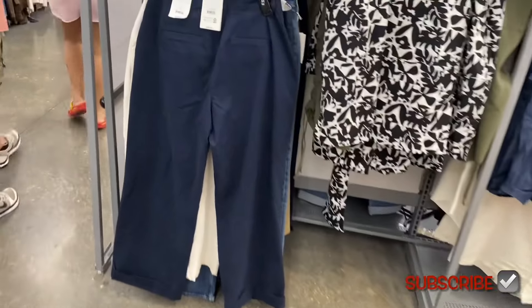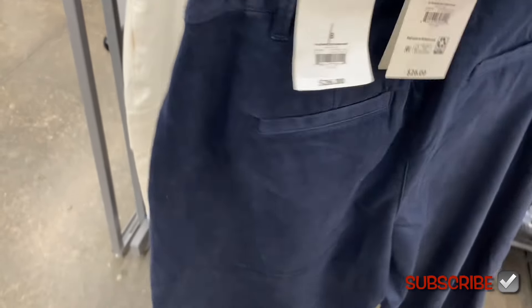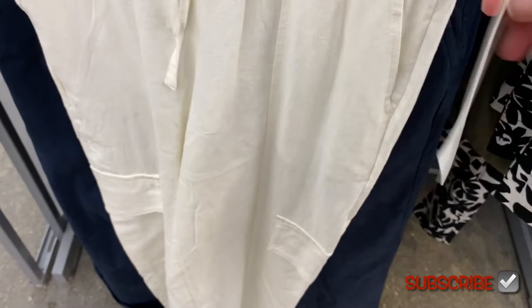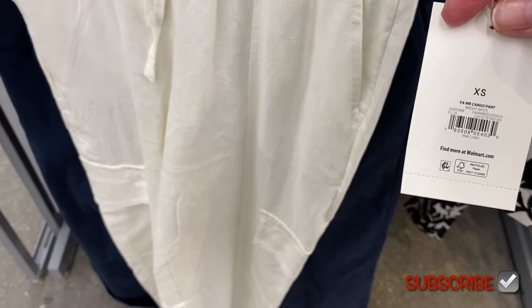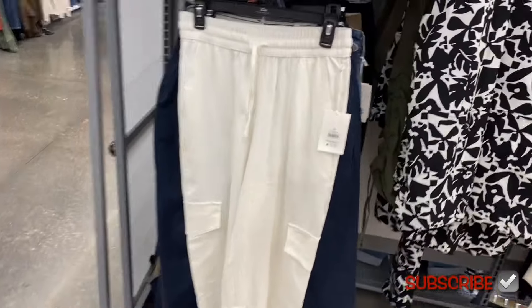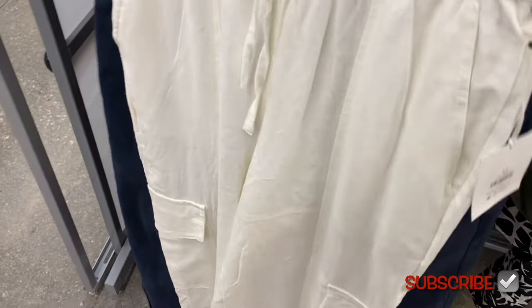Down below they have Free Assembly pants — it's like corduroy material for $26. And then there are also these elastic-waist cargo pants — $26 for the Free Assembly mid-rise cargo pant. It looks like linen material with elastic waist.